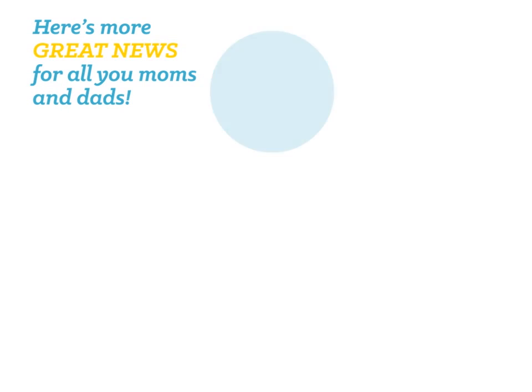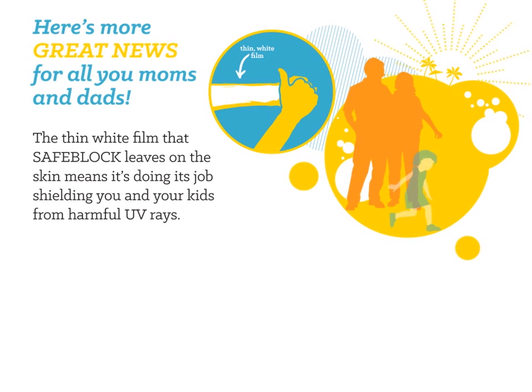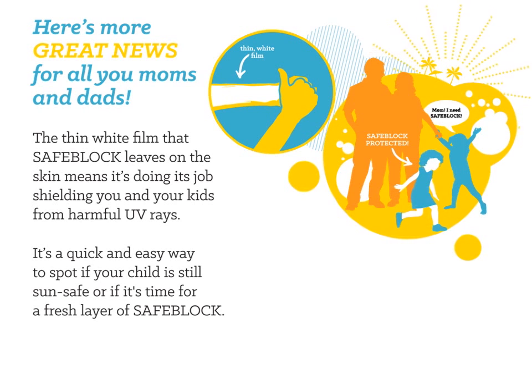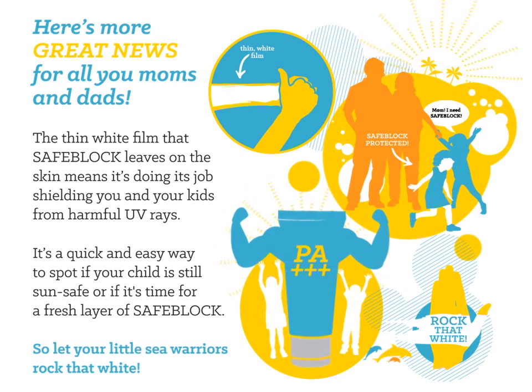Here's more great news for all you moms and dads! The thin white film that Safe Lock leaves on the skin means that it's doing its job shielding you and your kids from harmful UV rays. It's a quick and easy way to spot if your child is still sun-safe or if it's time for a fresh layer of Safe Lock. So let your little sea warriors rock that white!